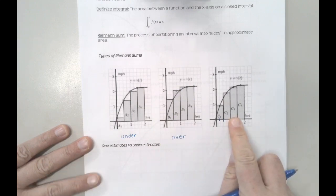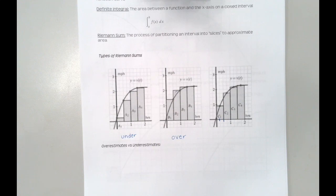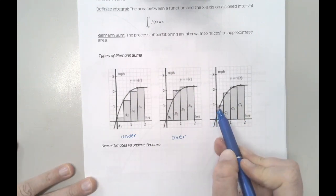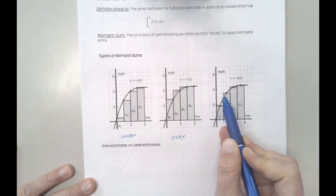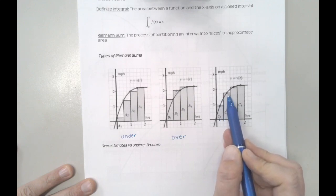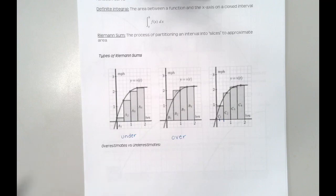The midpoint one is probably the one you're looking at and thinking, that's kind of perfect, because we have a little bit over but then a little bit under. I don't know for sure that this area exactly compensates for this area, but it's probably pretty close. In this particular example, the midpoint probably does a good job of compensating for the over-underestimate, but that's not always necessarily the case.